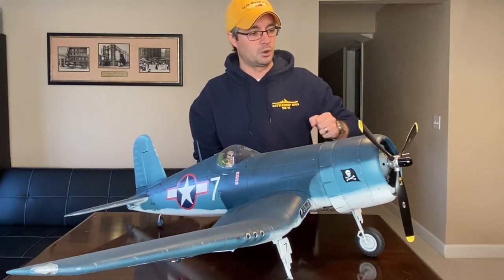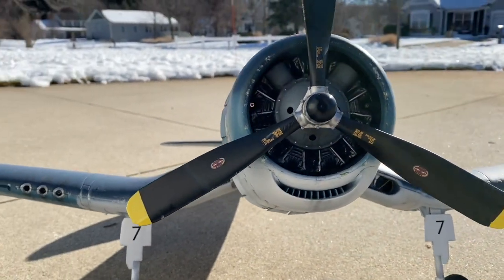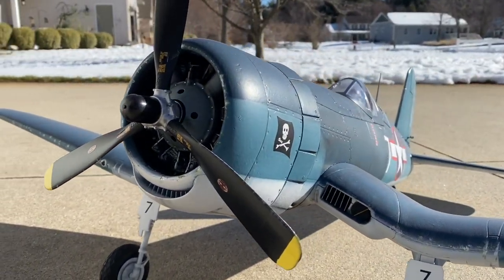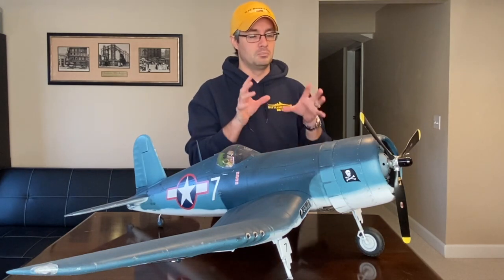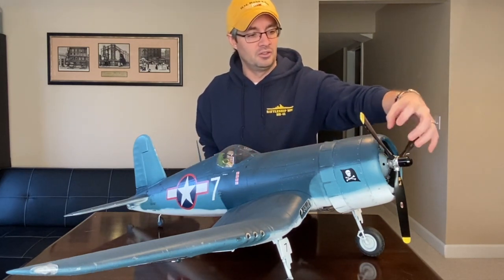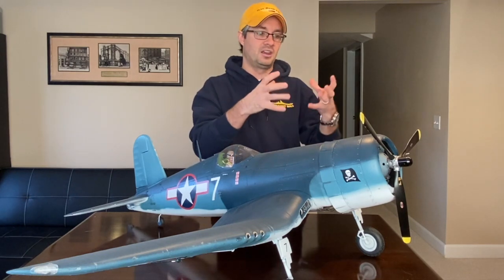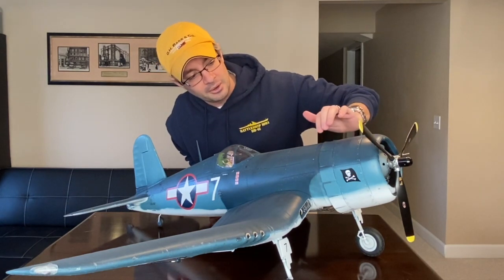I've also detailed the dummy radial engine sitting behind the propeller — it's been completely painted and weathered. I went down to the Kalamazoo Air Zoo Museum and photographed a couple of different Corsair motors: they have one in a Corsair and another on a stand. I was able to replicate most of that as best I could, which gives it quite a bit more depth in the nose rather than just having a plain black dummy radial. Painting it gives it more depth and something of interest to look at, and really helps bring that area to life.